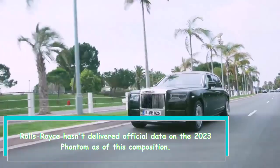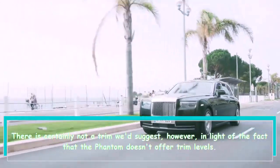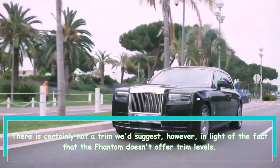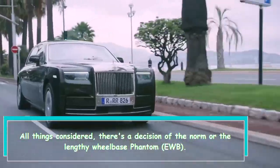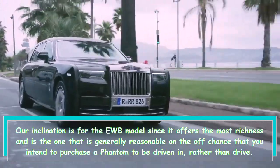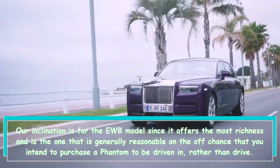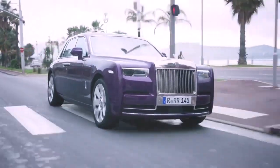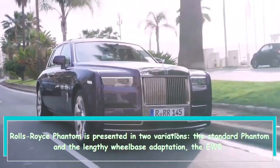Rolls-Royce hasn't released official pricing information on the 2023 Phantom. There is no specific trim level we'd recommend because the Phantom doesn't offer traditional trim levels. Instead, there's a choice between the standard Phantom or the extended wheelbase Phantom EWB. Our preference is for the EWB model since it offers the most richness and is the right choice if you plan to be driven rather than drive.